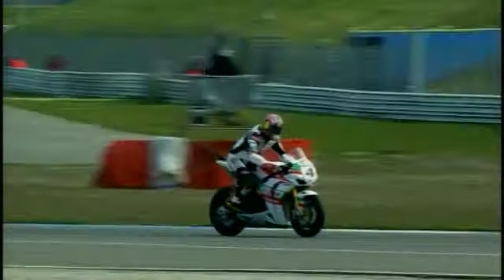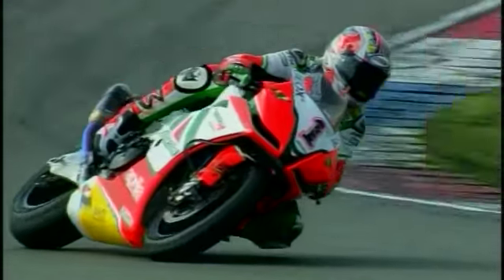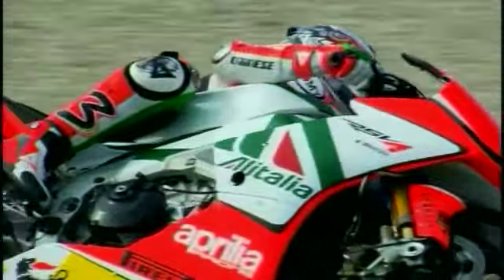Assen produced another classic, bathed in the spring Dutch sunshine. Now it's the chance of the oldest circuit on the calendar — Monza in Italy — to put on an equally spectacular show around the famous Royal Park just outside Milan. That's the location of round four. Until then, from me Jonathan Green, goodbye for now.